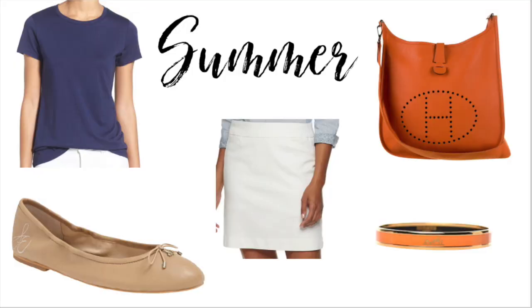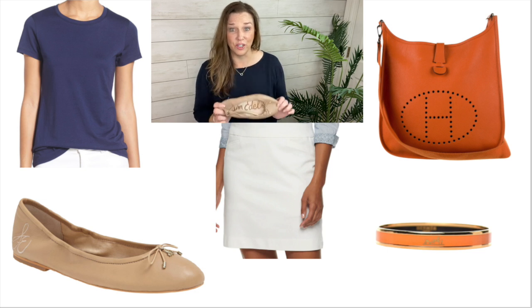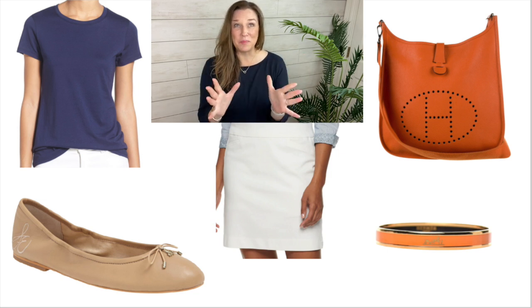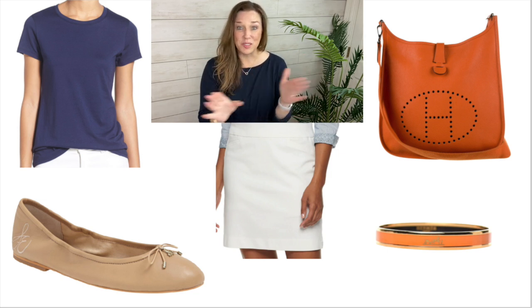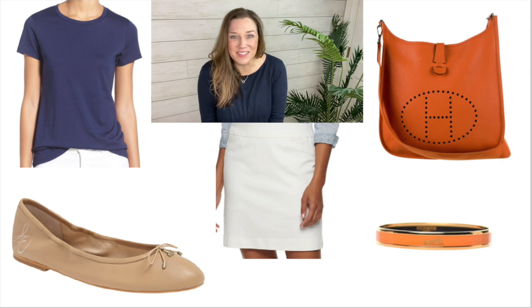Another summer outfit is a skort — I'm wearing it now. You can't tell it's a skort, it looks just like a skirt, and you've got little shorts underneath. It washes and wears perfectly. Paired with a navy t-shirt and Sam Edelman flats I use every year, plus an orange bracelet, and the Hermès Evelyn crossbody — the most perfect bag for just about anything. Such a cute look.